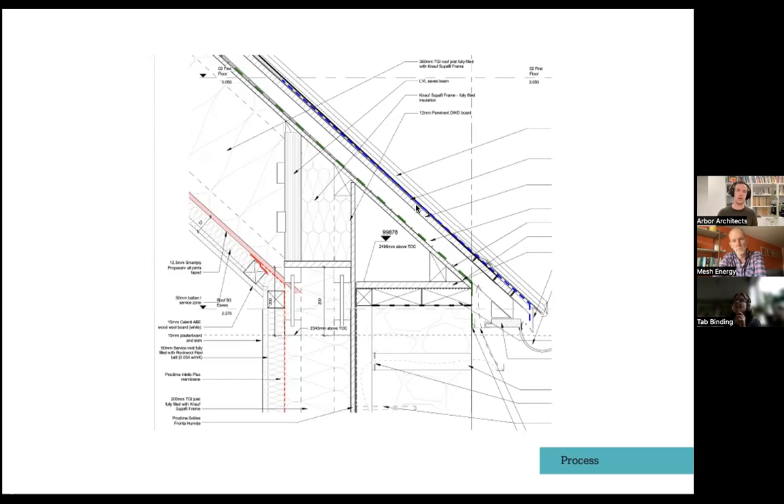The old-fashioned WBP ply doesn't really exist anymore, so getting the use class for the glue and the timber correct is really important, and that goes all the way through to the finishes and the timber frame. Then beyond detailing stage, there's a real need to ensure the builders have understood it — that membranes are in the right place, have been lapped and taped correctly on site.